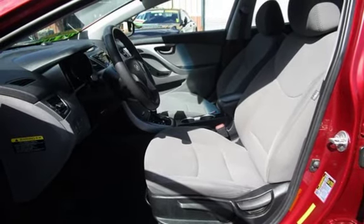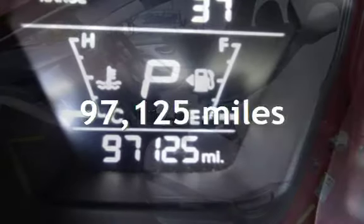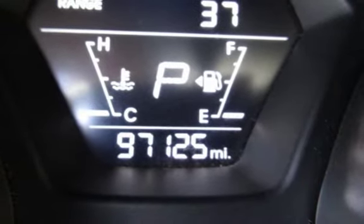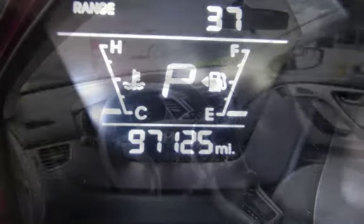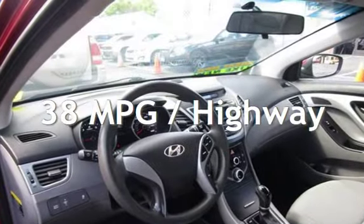This Hyundai has less than 98,000 miles on the odometer. Estimated fuel economy for this vehicle is 28 miles per gallon in the city, and 38 miles per gallon on the highway.